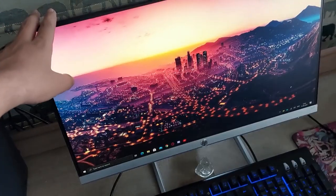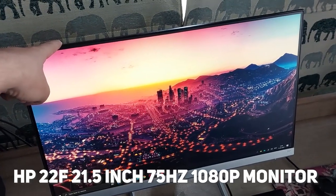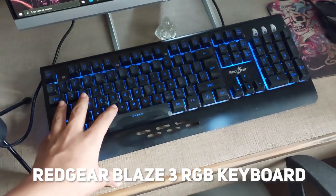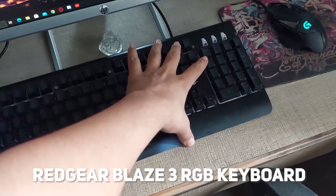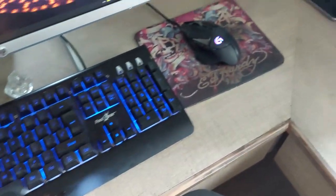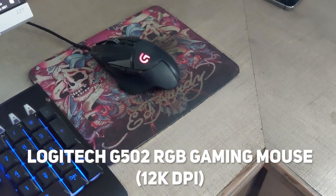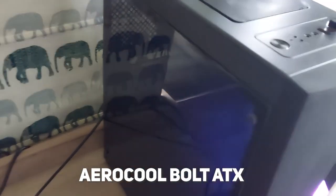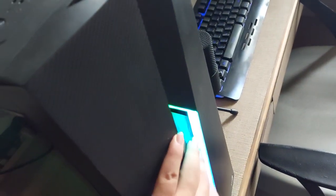This is my PC. The monitor is an HP 22F 75Hz monitor. The keyboard is a Red Gear Blaze 3 with three lights — red, blue, and pink — I prefer blue. We have the Logitech G502 gaming mouse, and the cabinet is an AeroCool Bolt ATX tower. Inside, there are no RGB lights except for one spot.